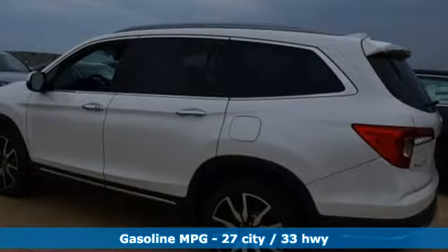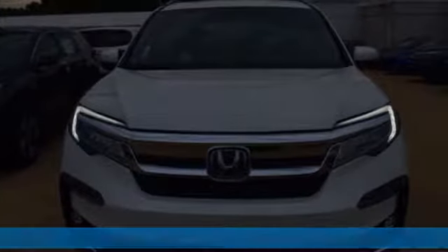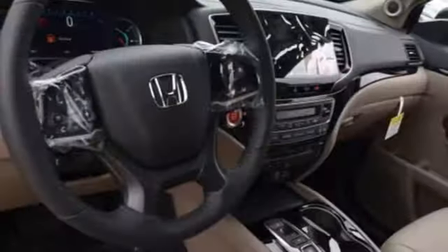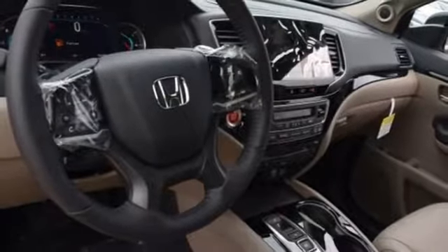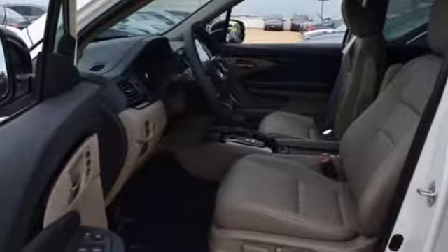And it comes with all the amenities you need: intercooled turbo inline four-cylinder engine, dual-zone climate control, streaming audio, digital instrument gauges, front heated bucket seats, and push-button start proximity key.